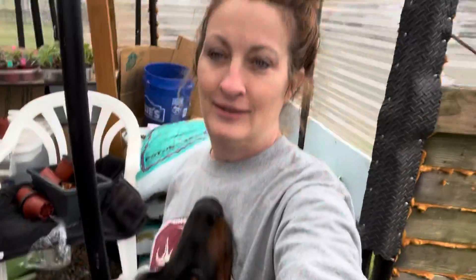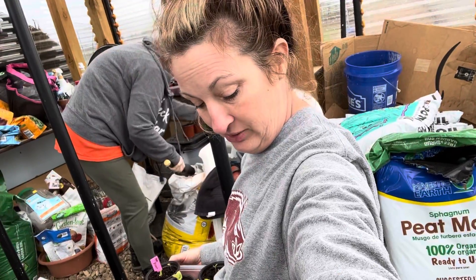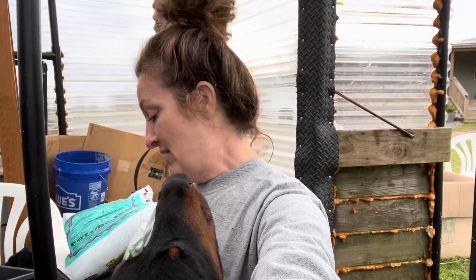We didn't make it very long before the rain came. Let me tell you a little bit about Doberman Pinschers — they are called Velcro dogs, so they have to be touching you at all times. That is why he is over here all the time touching me. He's my daughter's but he loves me and I love him. You can say I'm a crazy plant lady if you want to, but let me go back and try to be a little professional.